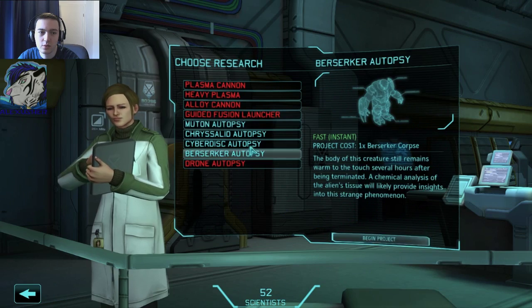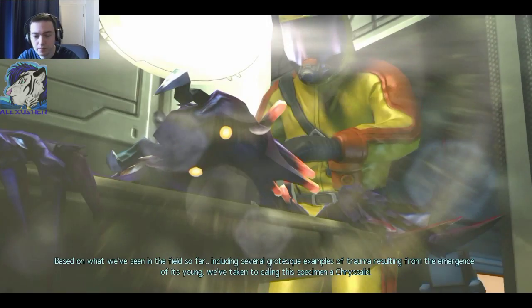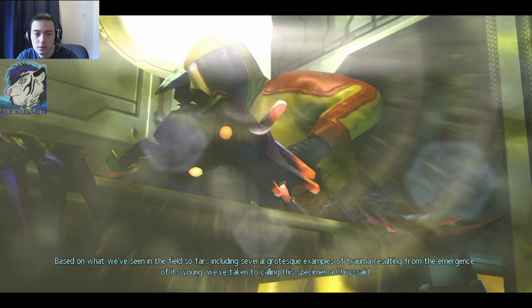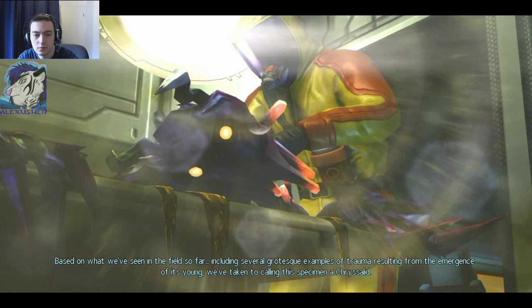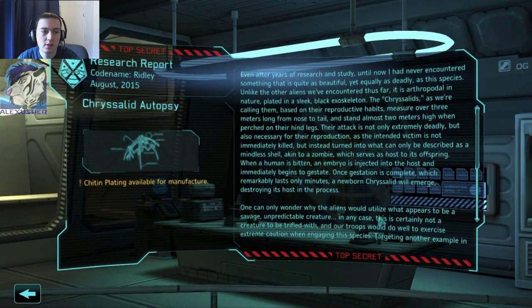Newton autopsy — wait, let's do the chrysalid first. Based on what we've seen in the field so far, including several grotesque examples of trauma resulting from the emergence of its young, we've taken to calling this specimen a chrysalid. So gross.